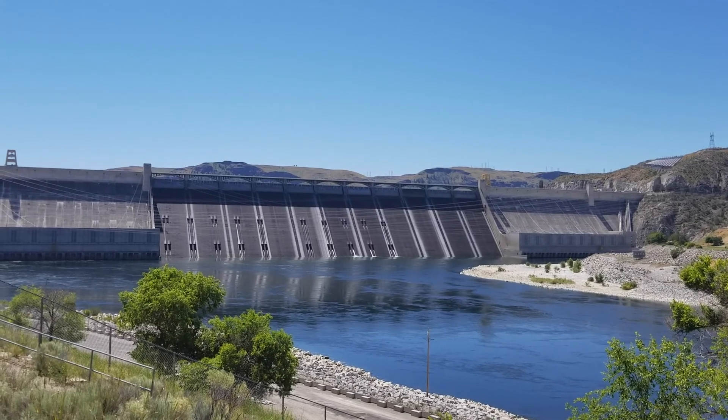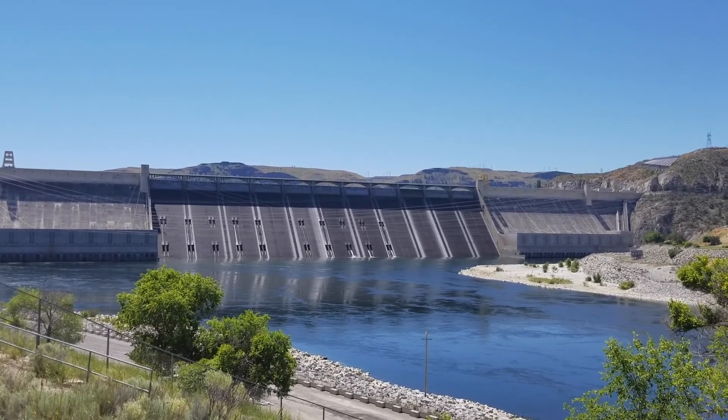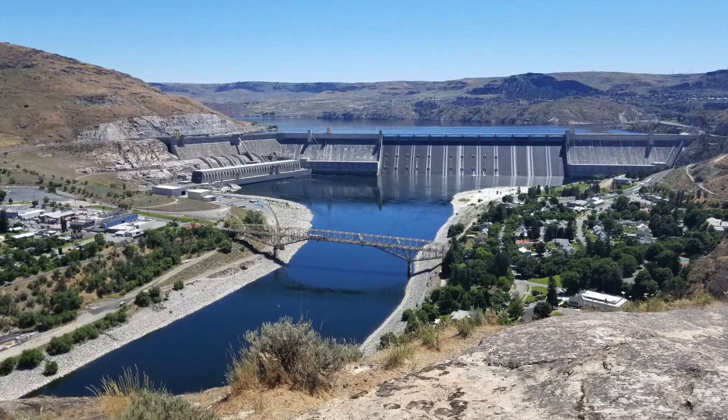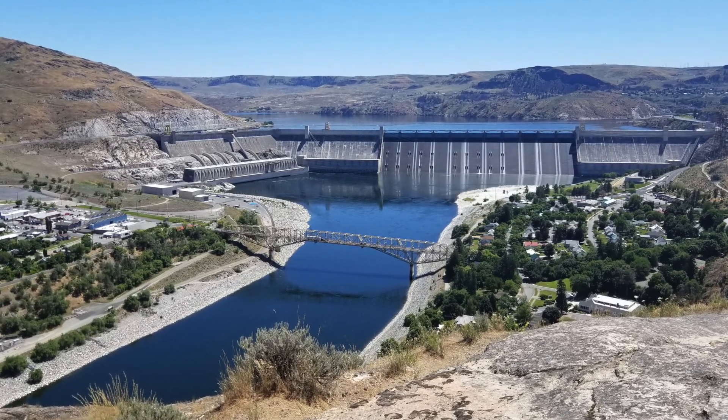Have you ever looked at a dam and wondered how it works? What's going on behind those giant walls? Grand Coulee Dam is known as North America's largest masonry structure, so we were curious about it, and since the dam offers tours, we decided to take a look.